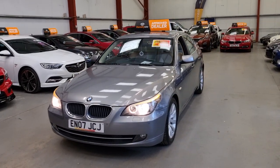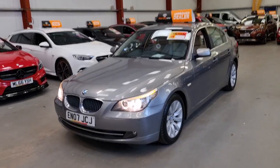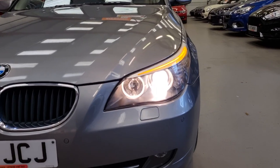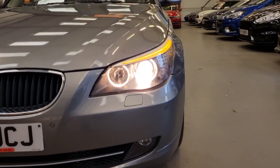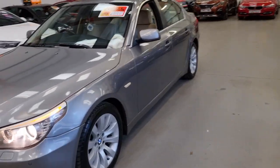We've got the angel eye LED-style headlights along with the orange daytime running lights, and we have the front and rear parking sensors.